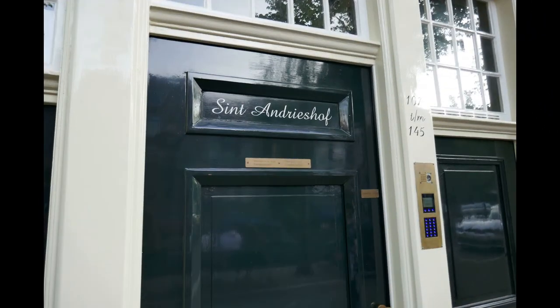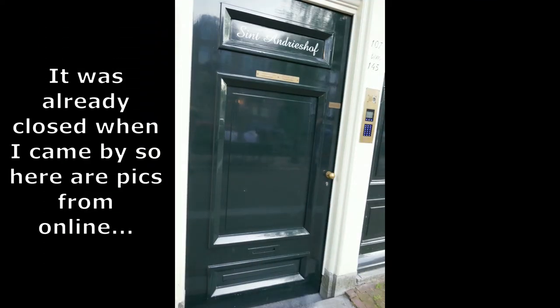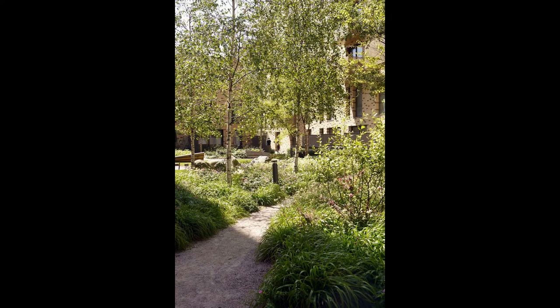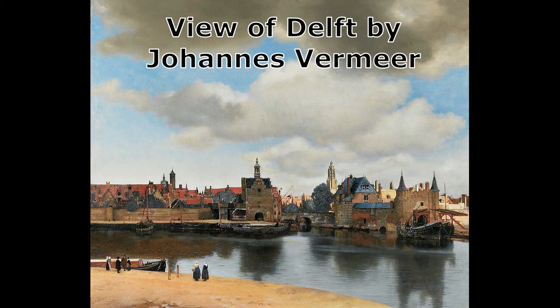The black door marked St. Andrieshof, 107 TM 145 — the doorway looks private, but it's the public entrance to a set of residences. You'll walk into a tiny garden courtyard surrounded by a dozen or so residences. Take a seat on a bench. This is one of the city's scores of courtyards called Hofjes, similar to Amsterdam's much larger Begijnhof. These are subsidized residences built around a courtyard, funded by churches, charities, and the city for low-income widows and pensioners. And this is where our tour ends, in a tranquil world that seems right out of a painting by Vermeer.